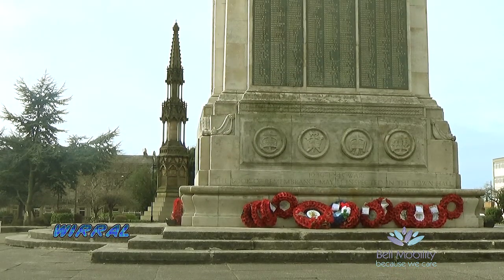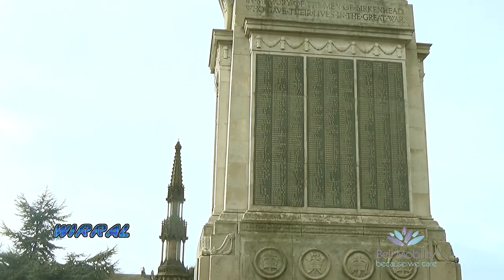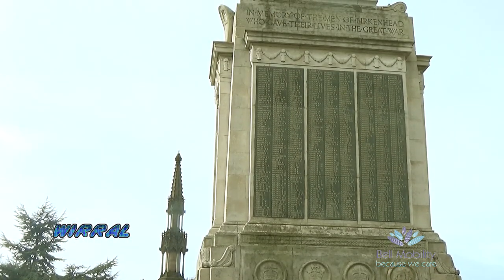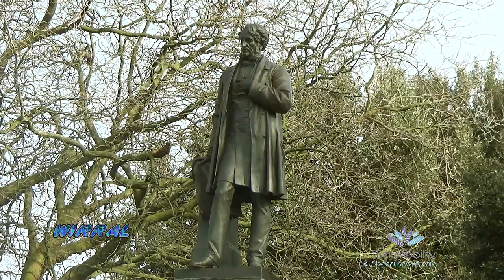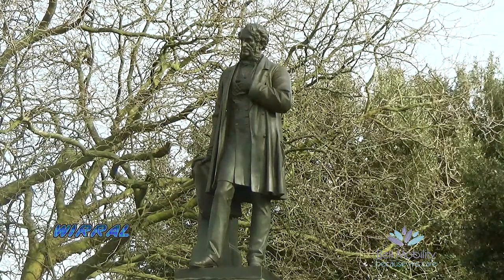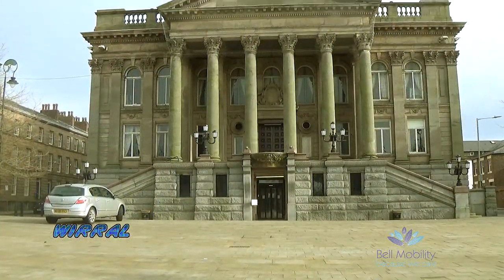The square includes the town's new cenotaph in front of the town hall, and a statue of John Laird, son of William Laird. 63 Hamilton Square, the former home of John Laird, Birkenhead's first Member of Parliament, is now a Grade 1 listed building.